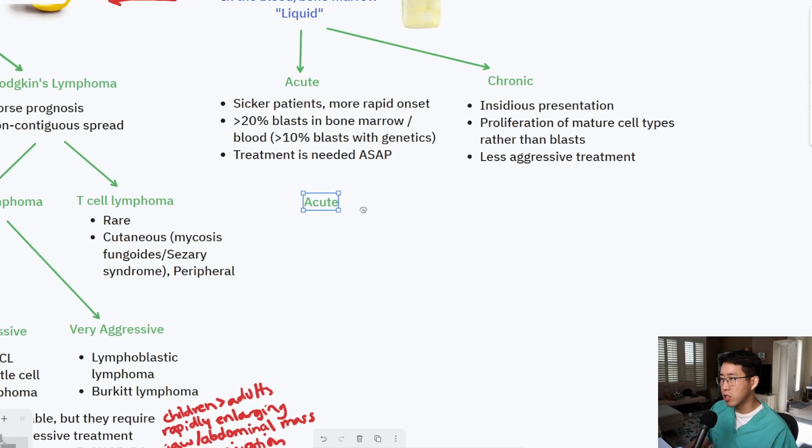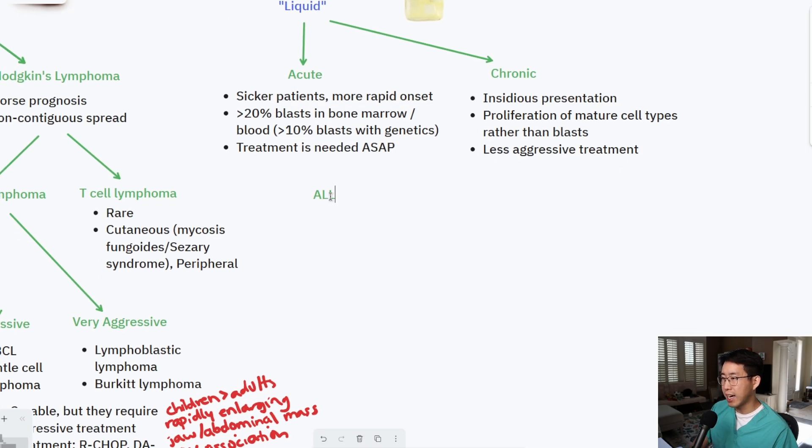In the acute category the main diagnoses are ALL (acute lymphoblastic leukemia), AML (acute myelogenous leukemia), and a subset of AML called APML or APL (acute promyelocytic leukemia). On the chronic side, the main players are CLL (chronic lymphocytic leukemia) and CML (chronic myelogenous leukemia). There is also an in-between entity called CMML — chronic monomyelocytic leukemia — which has a more intermediate course.